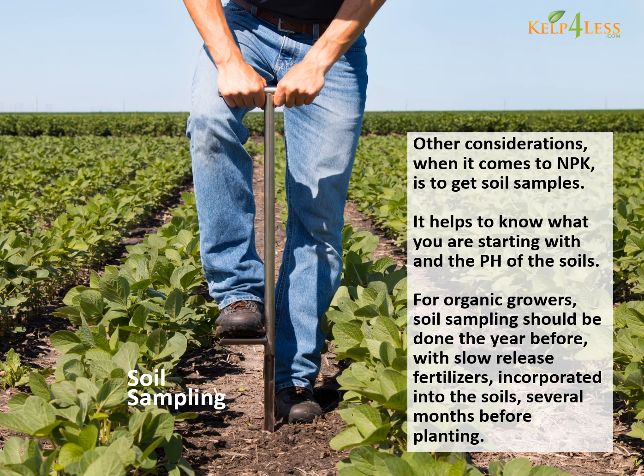Other considerations when it comes to NPK is to get soil samples. It helps to know what you are starting with and the pH of the soils. For organic growers, soil sampling should be done the year before, with slow release fertilizers incorporated into the soils several months before planting.